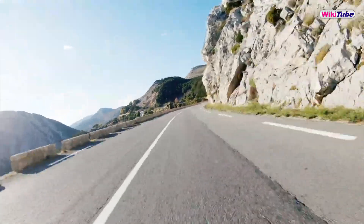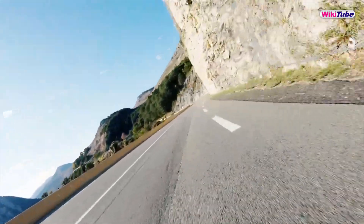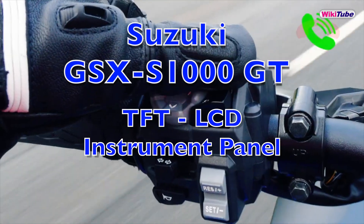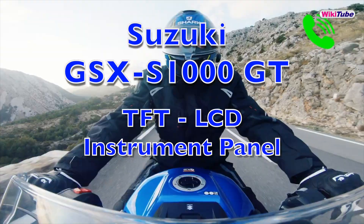In this short video, we highlight the display on the Suzuki GSX-S1000 GT, as it has all the functions you can ever ask for, with a layout that is easy to learn and to use.